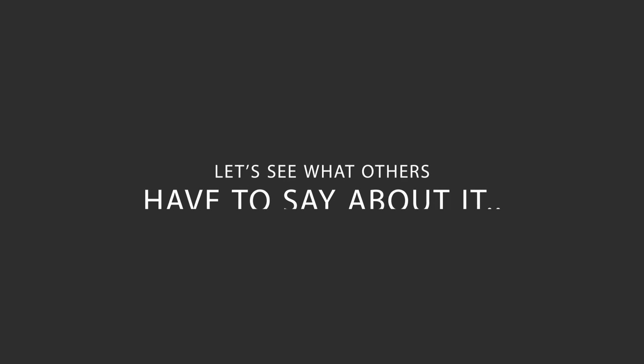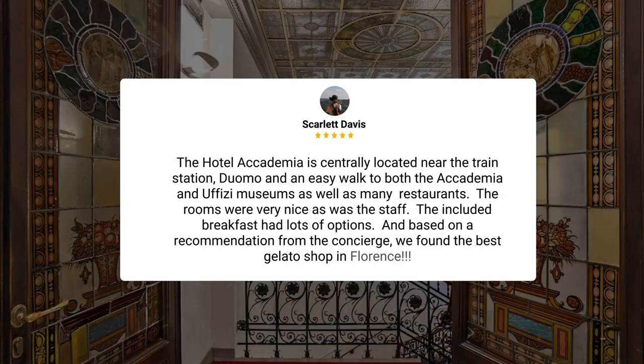Here's what other travelers have to say about this hotel. The Hotel Academia is centrally located near the train station, Duomo, and an easy walk to both the Academia and Uffizi museums, as well as many restaurants. The rooms were very nice, as was the staff. The included breakfast had lots of options, and based on a recommendation from the concierge, we found the best gelato shop in Florence.